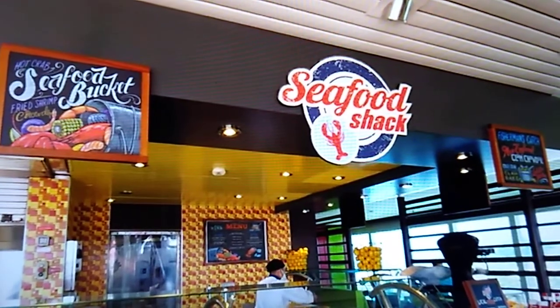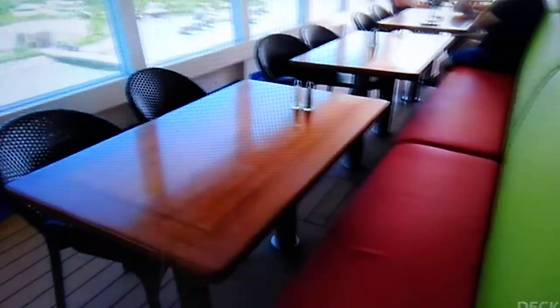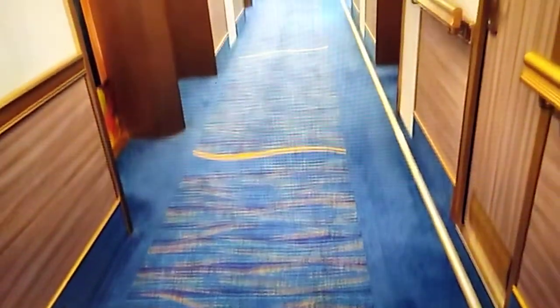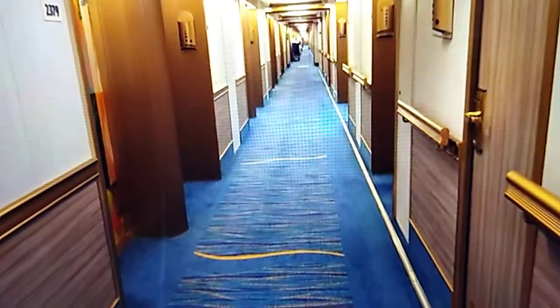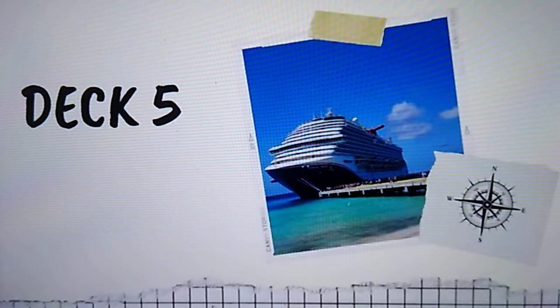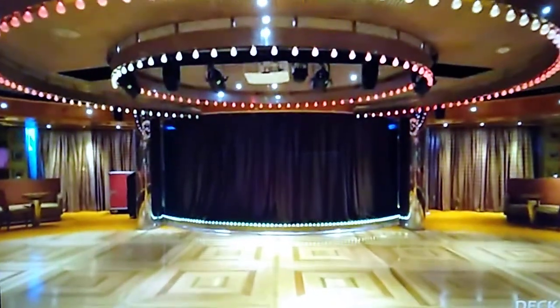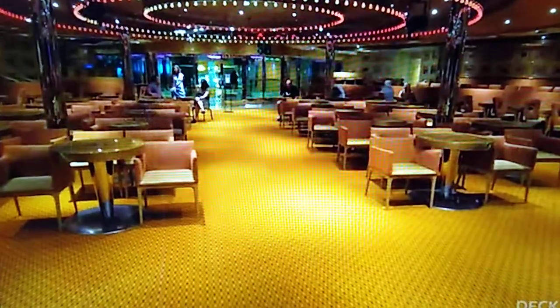They also have the Seafood Shack, and I like the seating out here. Decks 9, 8, 7, and 6 are cabin decks, so we'll move to Deck 5. There's a lot on this deck inside and out, and we're going to start at the Spotlight Lounge, which is used mostly for comedy.